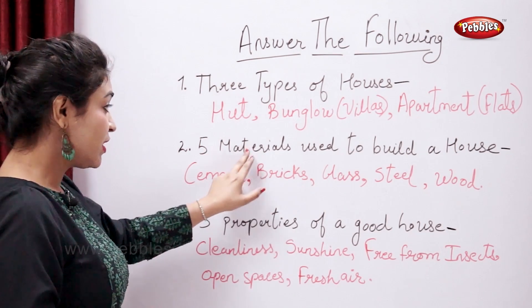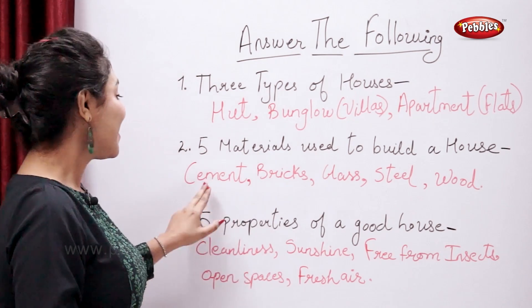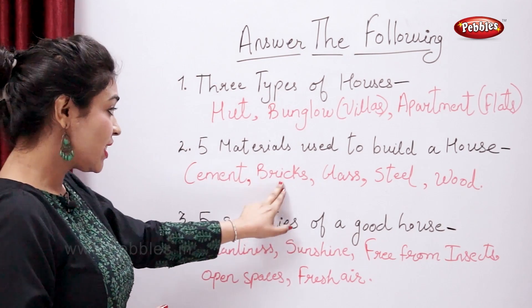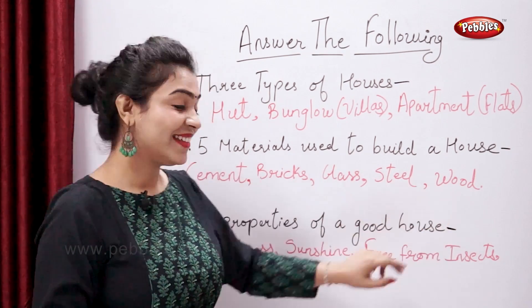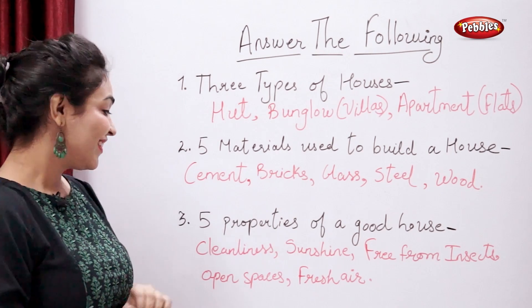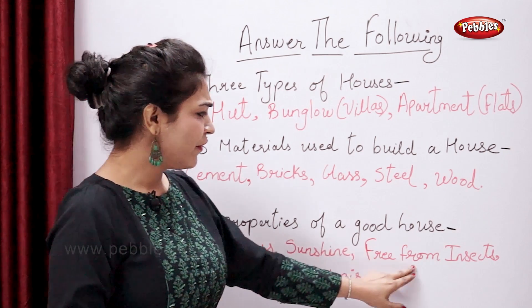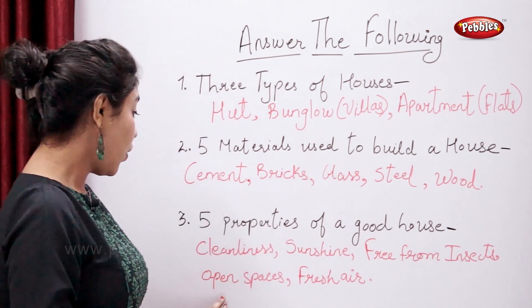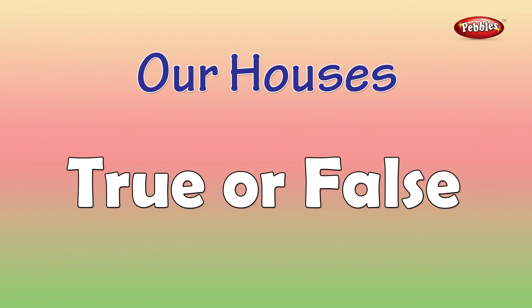Five materials used to build a house: they are cement, bricks, glass, steel and wood. Five properties of a good house: cleanliness, sunshine, free from insects, open spaces, and fresh air.